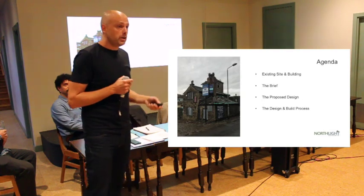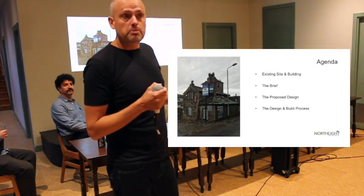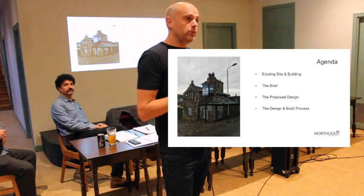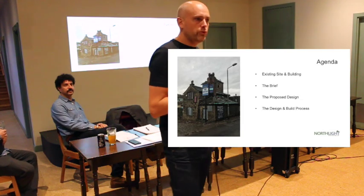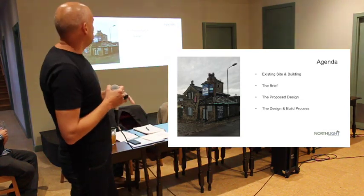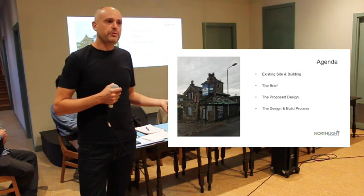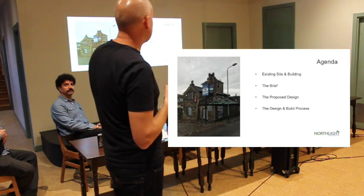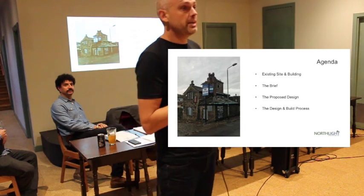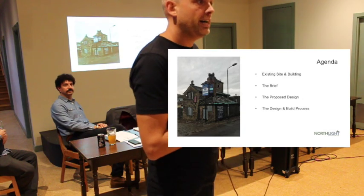What I'd like to discuss today: Sam's been through quite a bit of this, but since the pub's been closed for quite a long time now, and maybe some of you haven't been down there for quite some time, I'd like to walk you through the building as we have it now. I'll talk a little bit about the brief that I was given, how I've interpreted that brief to arrive at the proposed design, and then talk about the continuation of the design process through to tendering, the build, and hopefully handover and opening.